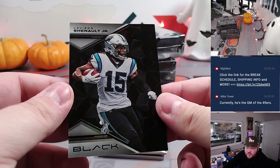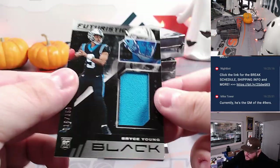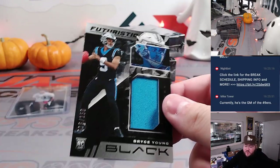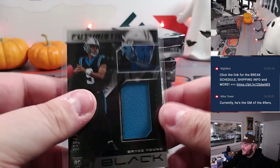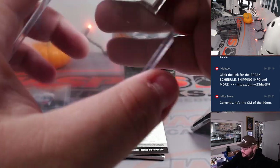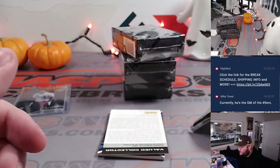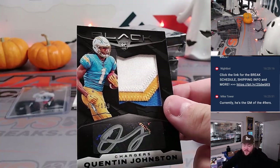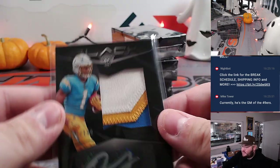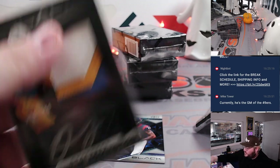Bryce Young jumbo patch, 16 out of 150 — number one pick for Carolina. One more for spot six in the R&B, one more for Allen. Another jumbo patch redemption — we'll throw that one for last. Nice first runner for the Chargers, 175 out of 199, three-color patch rookie auto — Quentin Johnston. That one's going to go to Mark, who grabbed the Chargers straight up.